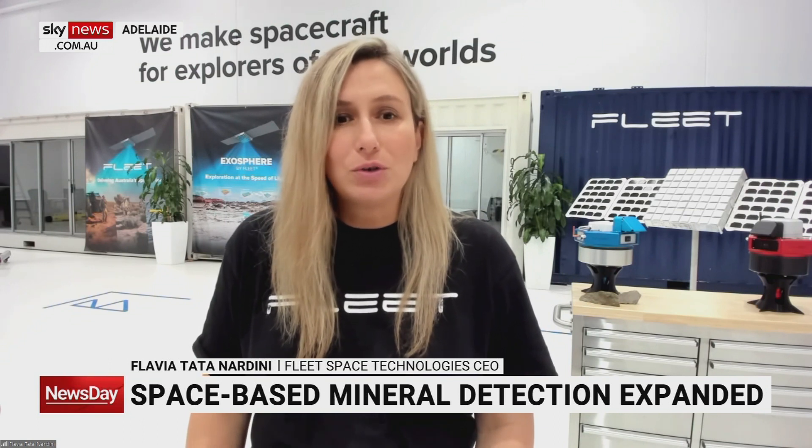Fleet, from beautiful Adelaide, is working all around the world in five continents to accelerate the search for critical minerals, because this is what humankind now needs and what Earth really needs to get to a better place for our planet. We are the front-runners of this technology, and it's quite proud to call Australia home.